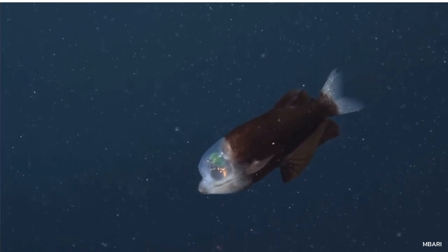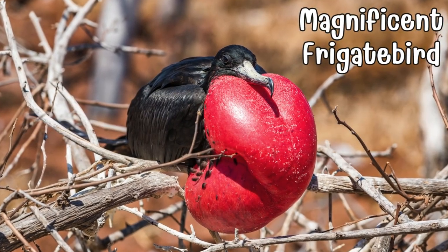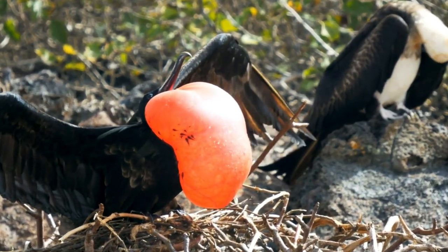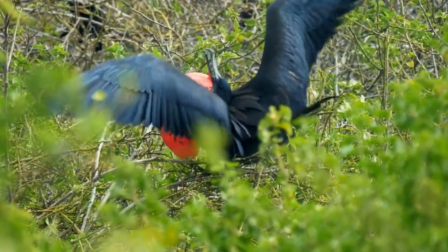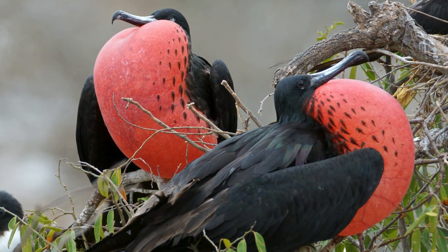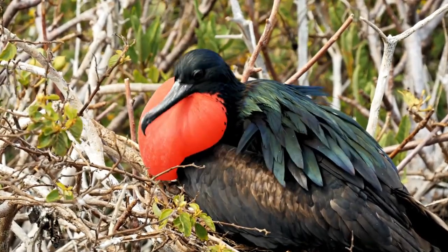Ascend into the tropical skies to meet the magnificent frigate bird, a dazzling aviator. Its impressive wingspan and striking silhouette are complemented by a vibrant red throat pouch used to attract mates during breeding season. Nature's aerial artist, it soars gracefully above the open seas.